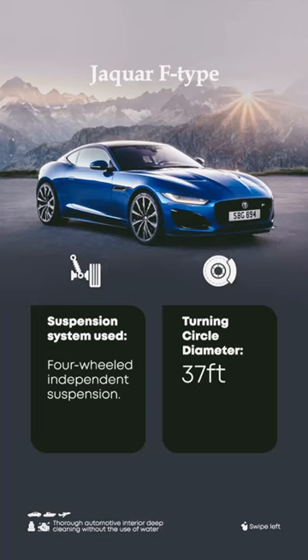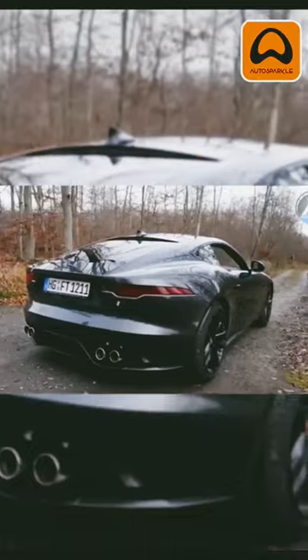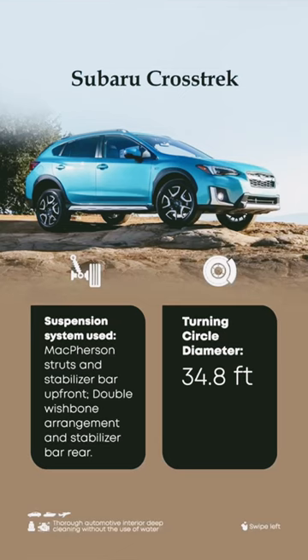The Jaguar F-Type takes the third position with a turning diameter of 37 feet and a fully independent suspension system. Coming close to the top is the Subaru Crosstrek with a turning diameter of 44.5 feet.